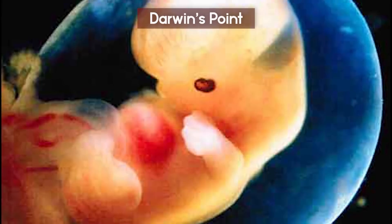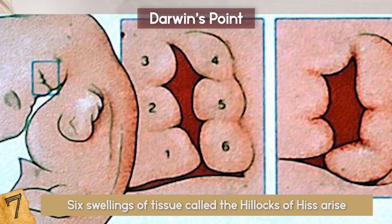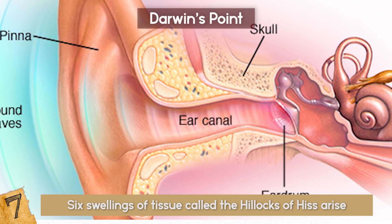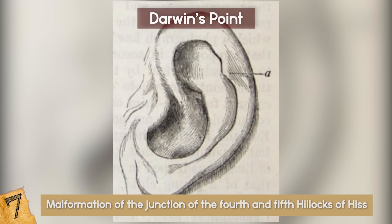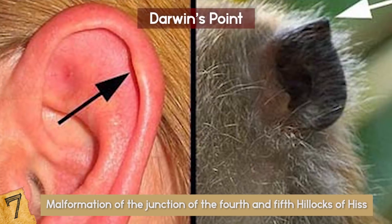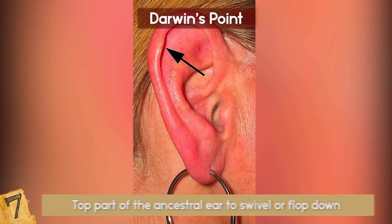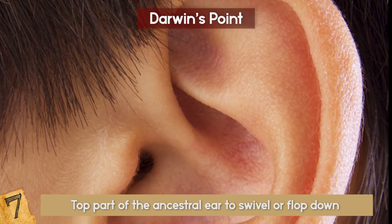Darwin's Point. Around the sixth week of gestation, six swellings of tissue called the Hillocks of Hiss arise around the area that will form the ear canal. These eventually come together to form the outer ear. Darwin's Point, or Tubercle, is a minor malformation of the junction of the fourth and fifth Hillocks of Hiss. It is found in a minority of people and takes the form of a node or bump on the rim of their outer ear, thought to be the vestige of a joint that allowed the top part of the ancestral ear to swivel or flop down over the ear opening.